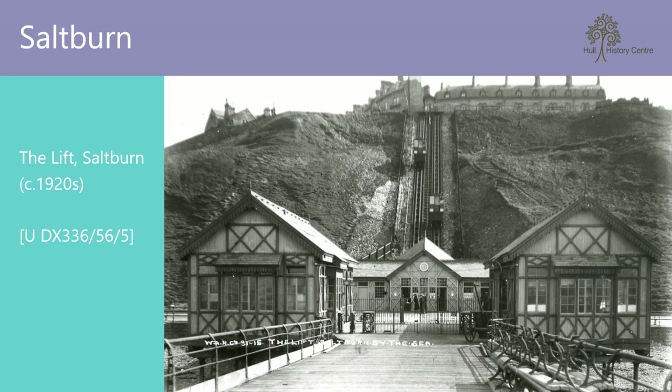Constructed between 1883 and 1884, the funicular railway Saltburn cliff lift is the oldest water-balanced cliff lift in the UK. It replaced an older vertical cliff hoist after the discovery of rotten timbers and its tendency to stop halfway.